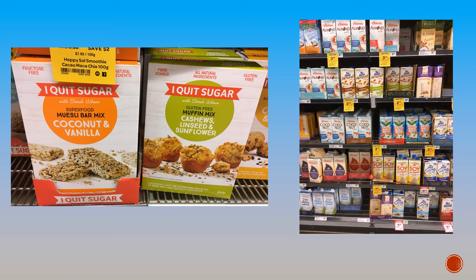Any milk imaginable is also available. Many of these products used to only be available in specialty health food stores, but as more and more people become aware, big companies join in and get their slice of the consumer money.